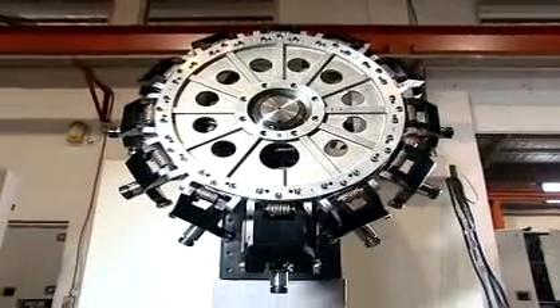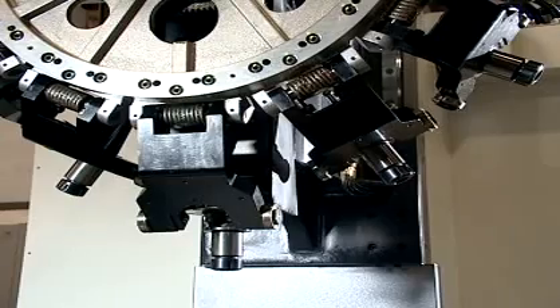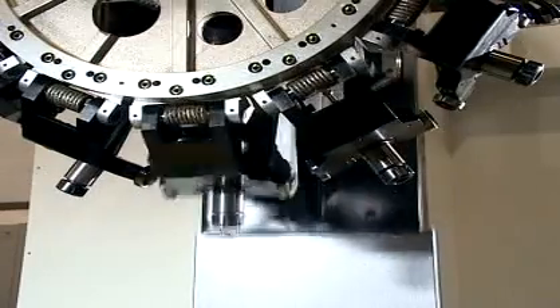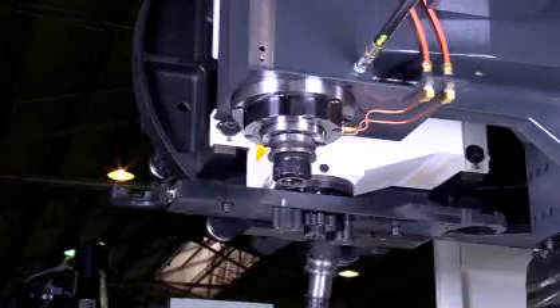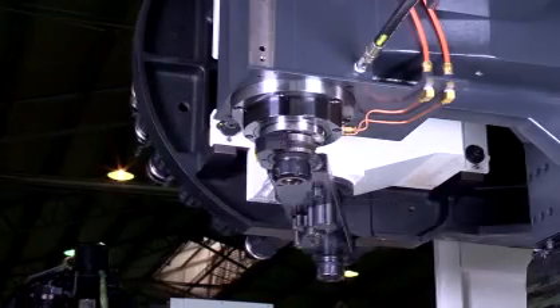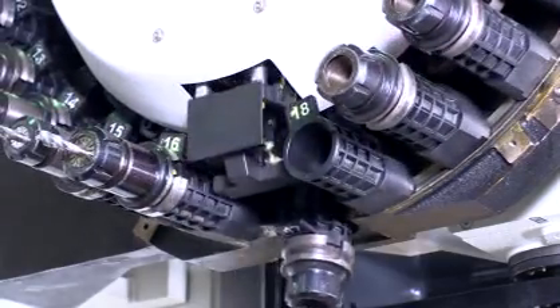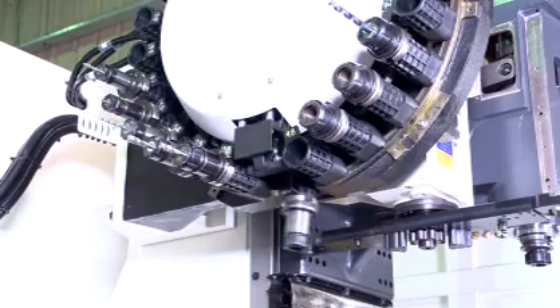S-30-30 cutting tool magazine with a turret head has a mechanical tool change system — light and fast. S-60-40 arm-type magazine can store a variety of cutting tools, which allows automatic selection of the shortest distance to the next selected cutting tool to save tool change time.